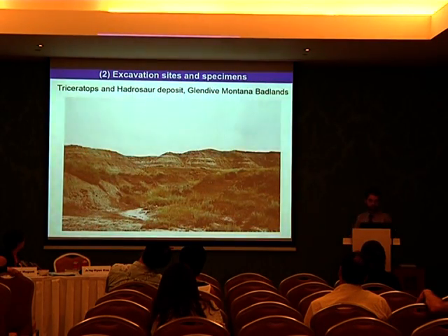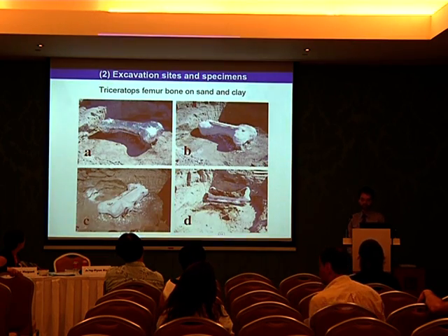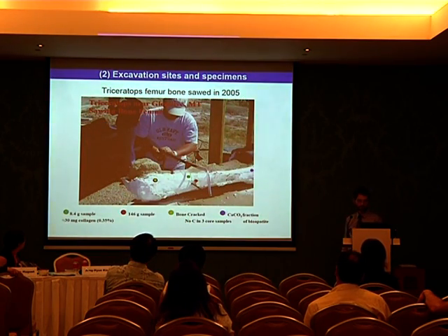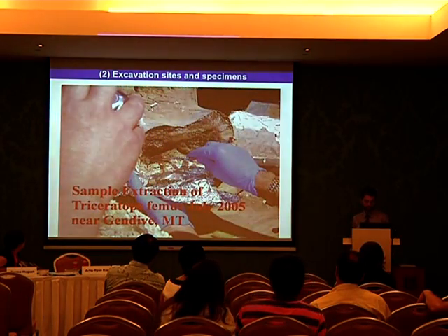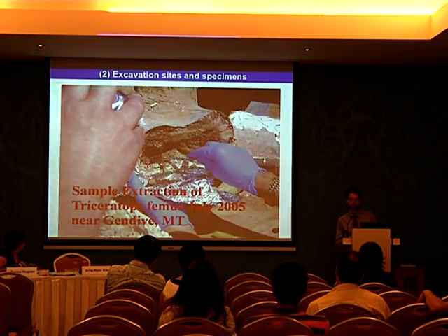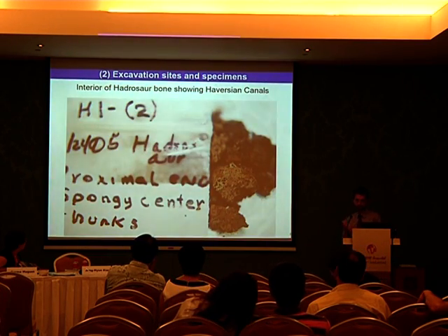This gives you an impression of a Triceratops and Hadrosaur deposit in Glendive, Montana Badlands, where we performed excavations. This is a specimen of a Triceratops femur bone deposited on sand and clay. This shows how such a bone is sawed into two pieces in order to extract samples from different points. This gives you a view on the interior of such a bone, and you see remarkably well-preserved fine structures. Here is the interior of a Hadrosaur bone, which shows Haversian canals — the tunnels for the blood vessels.